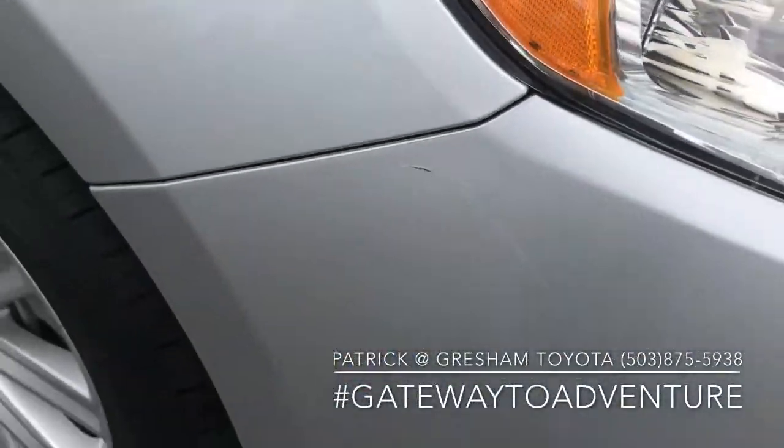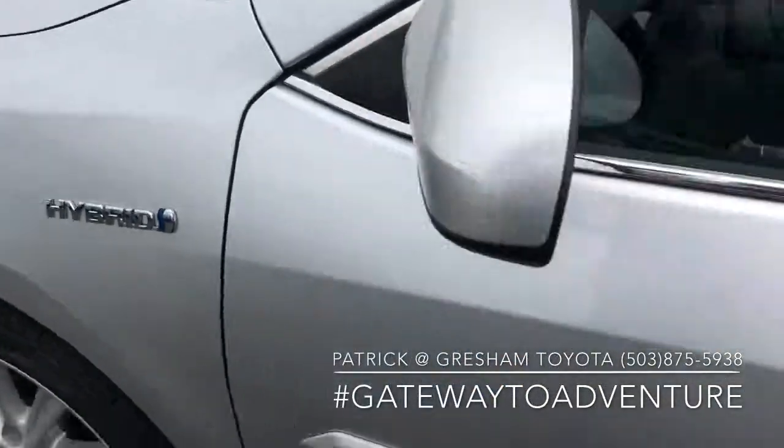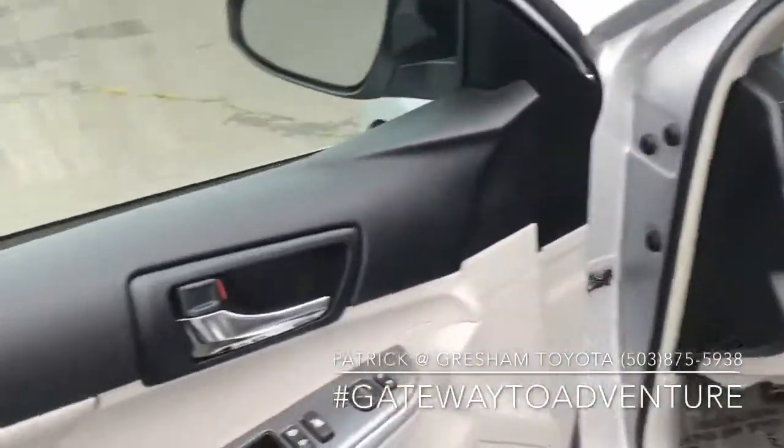A little scraped there. Another hybrid badge. This does have the advanced keyless entry, so the key just needs to be in your pocket — you grab the door handle and it'll unlock for you automatically.